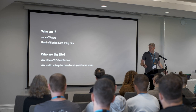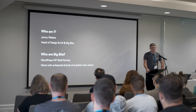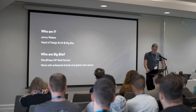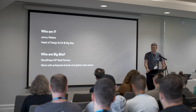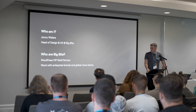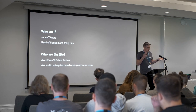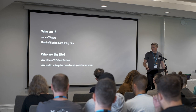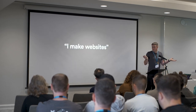Everyone in this room understands what I mean by that, but I've kind of struggled recently to describe what I do. In the past, I would say I'm a web designer, which covers a lot of ground, but now explaining this to outsiders, friends, family, new people I meet — I'm not really sure how to describe what I do, so I land on something like 'I make websites.' It's pretty broad, or even more broad: 'I work in tech.'